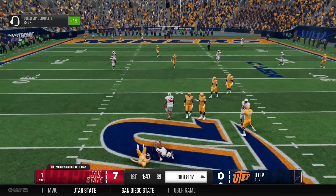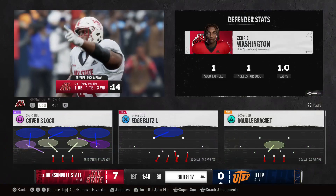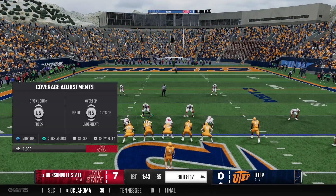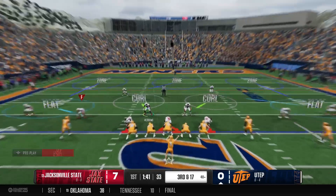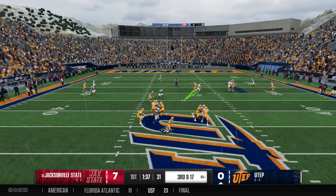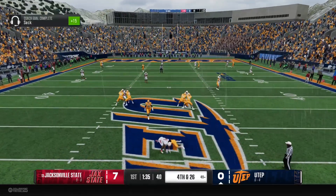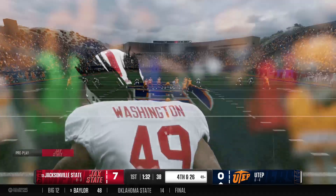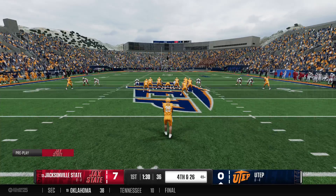A freshman gets home with the sack. That is priority number one for defenses — get to the quarterback, affect him, get hits on him. They get their first sack of the game, and then the pressure comes again and he goes down again. The Miners will punt this one away. First punt of the day — they'd love to lock them up close to their goal line.